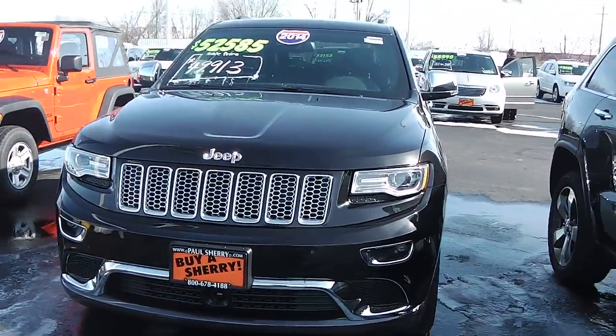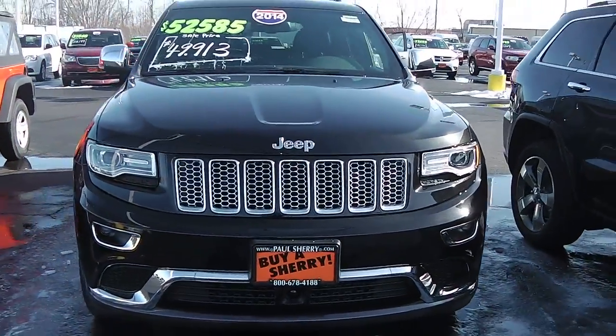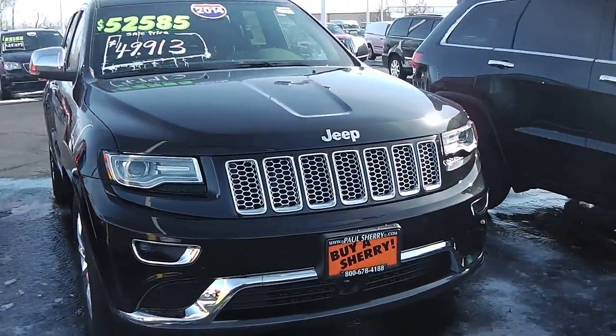Welcome to Paul Sherry Chrysler Dodge Jeep in Piqua. You're looking at a 2014 Jeep Grand Cherokee — this is the Summit.